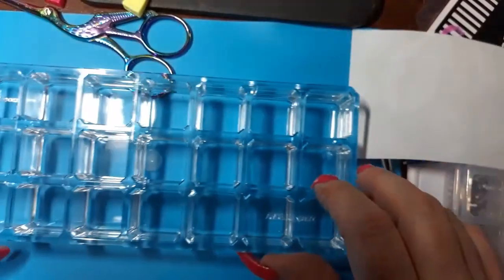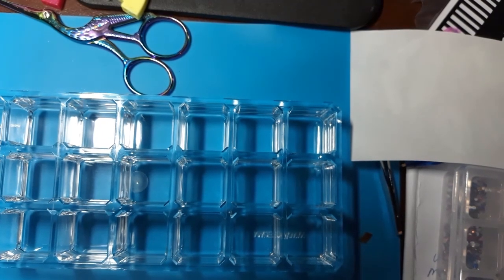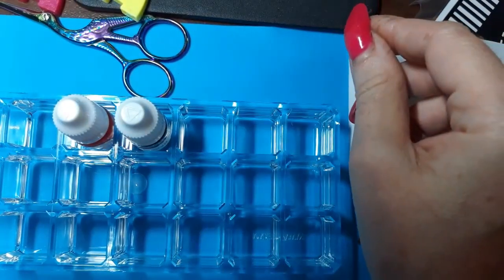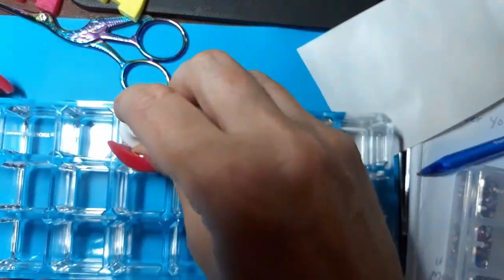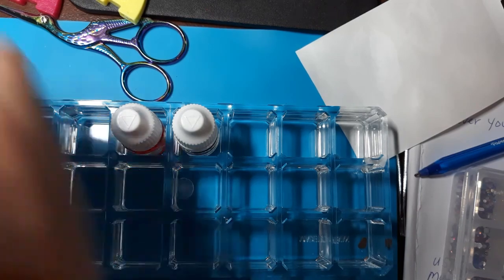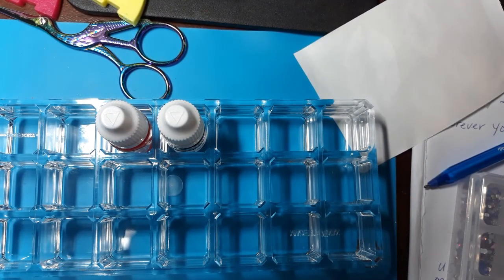These are made of acrylic and they're pretty heavy. I got them to put in my She Modern paints, glitters, and all the little goodies I got from She Modern. There's a site on Amazon now — they're a lot cheaper, like $6.35 for one. It's a lot cheaper than what I found, but it wasn't on there when I was looking, or I would have found it.